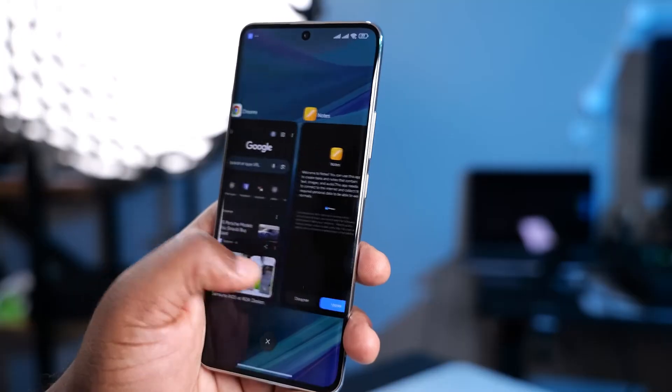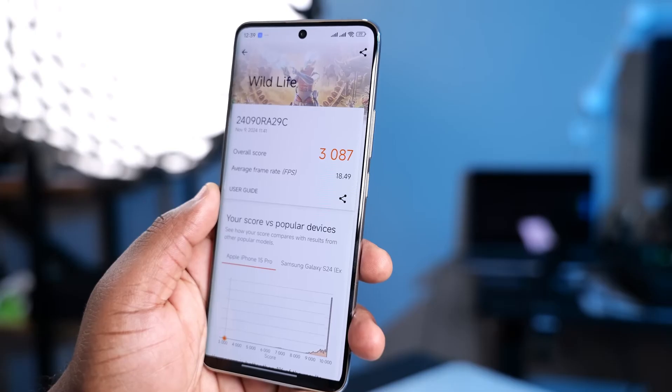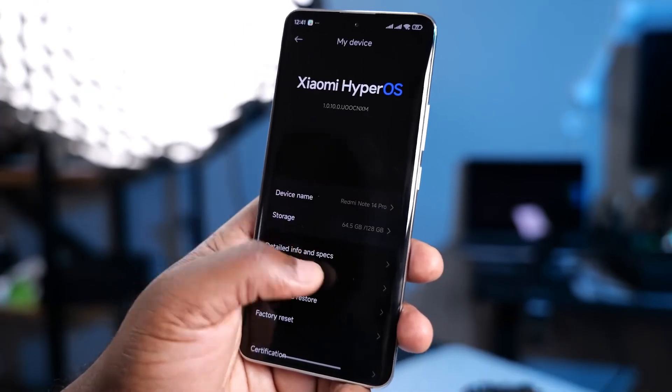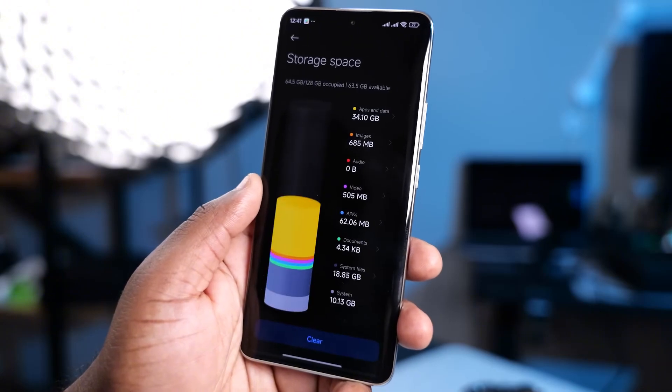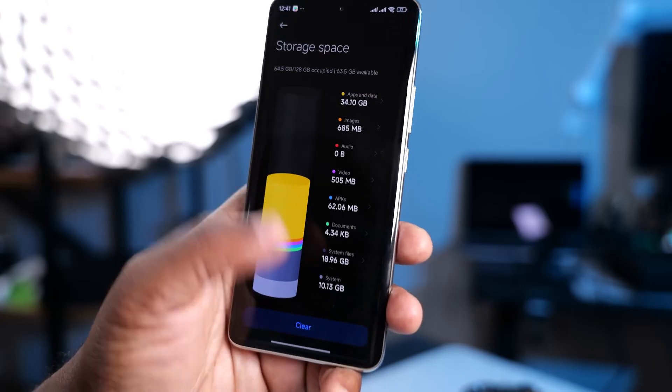The screen? It's a beauty. 6.67 inches of pure eye candy — AMOLED with 1.5K resolution, 120Hz refresh rate, and peak brightness of 1800 nits. Translation? Everything looks smooth as butter, colors pop like crazy, and you can actually see your screen under bright sunlight.